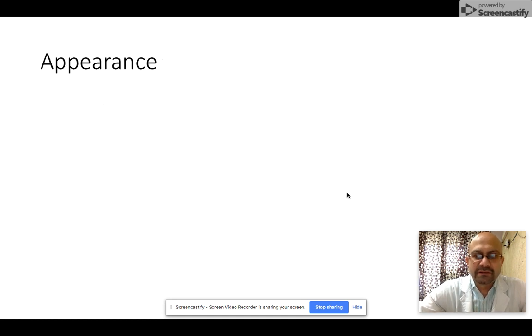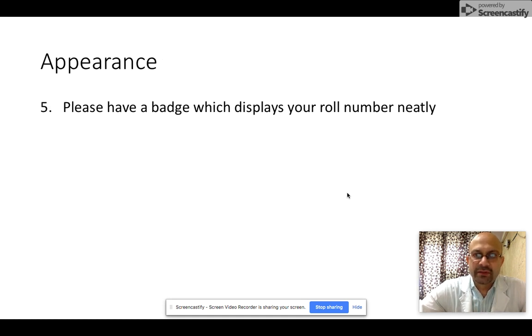Moving on to your appearance — here are my four tips. I've often seen people come with a shabby slip of paper, folded and kept in their pockets, with a shabbily written roll number. Be confident and have a proper badge that displays your roll number neatly and clearly. If you have bad handwriting, it's best to print it out so the examiner doesn't need to ask you again and again what your roll number is.